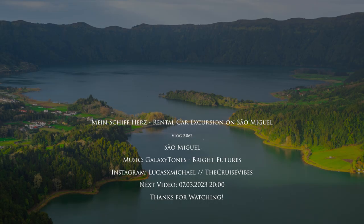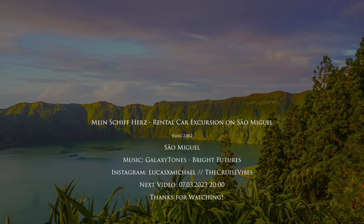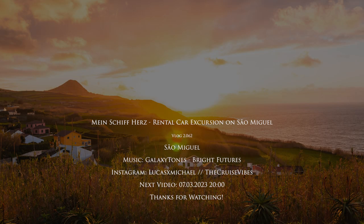And that is it for this video. I hope it was interesting and I hope you enjoyed it. If you did, please consider commenting, liking, subscribing, or sharing the video. As always, here you can see when my next video will be uploaded and the name of the song. I hope to see you in my next video.